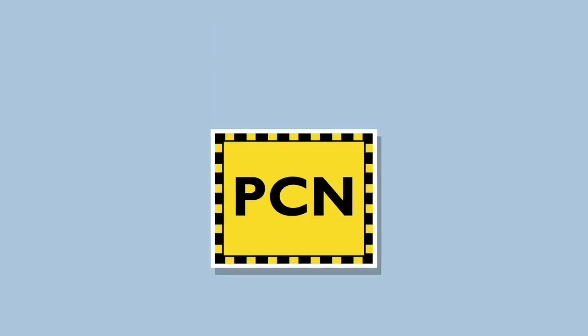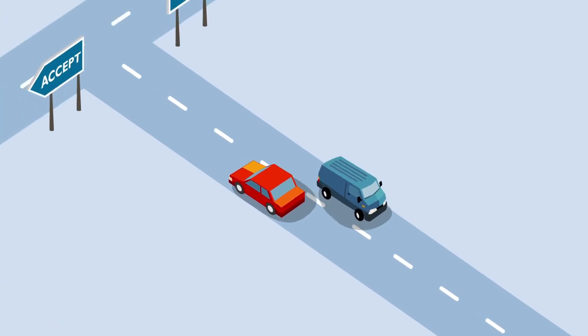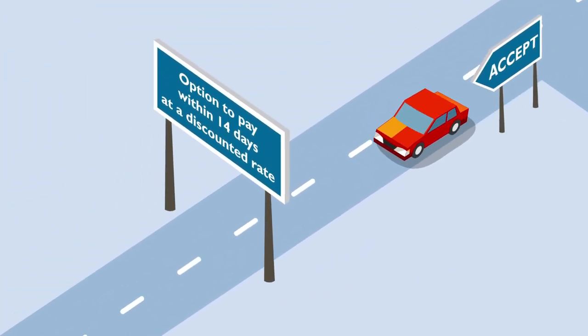If your appeal is accepted, the charge will be cancelled and you do not have to pay anything. If your first appeal is rejected, you can accept the decision and pay the charge — usually you still have the option to pay within 14 days at a discounted rate.